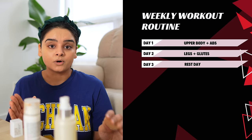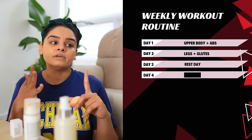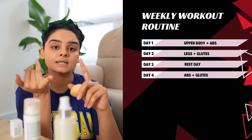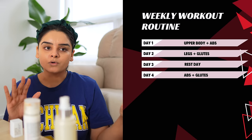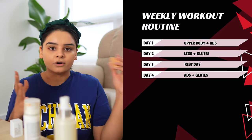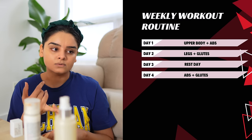Rest days are very important to recover your body and your muscles. Day four will be abs and glutes. Just keep in mind, our primary exercise for day one and day two is actually upper body and legs — I'm not focusing so much on abs and glutes. So day four, I am going to focus on abs and glutes for 40-45 minutes, doing ab exercises and glute exercises throughout the workout.